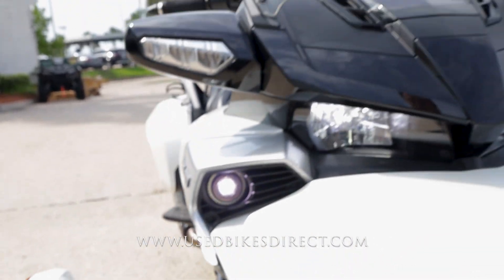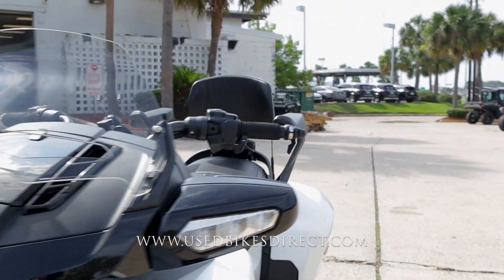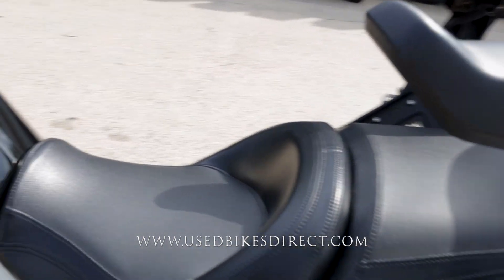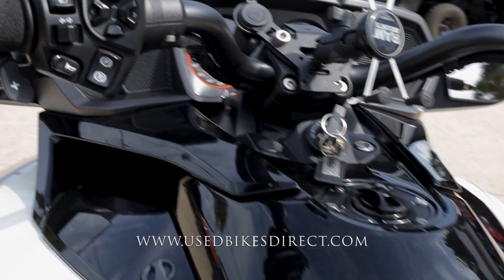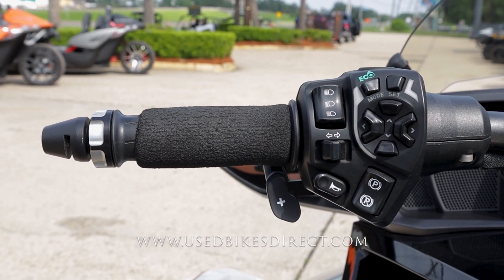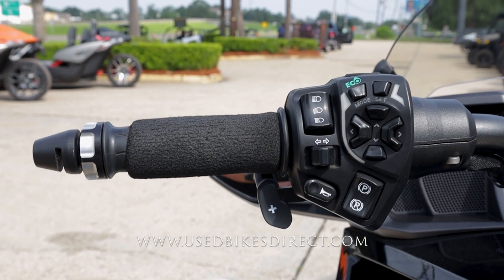As we go to climb up top, we'll take a look at the controls and display and then give her a quick listen. Obviously, if you're riding two-up, your passenger is going to love having that backrest and armrests. Starting on the left-hand side: the usual headlight, turn signal, and horn, as well as your parking brake mode and menu select buttons, and those plus and minus buttons for the up-shifts and down-shifts.